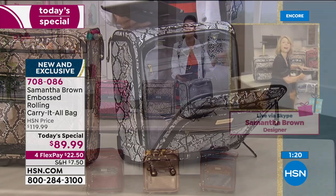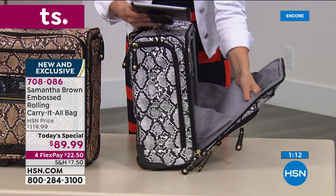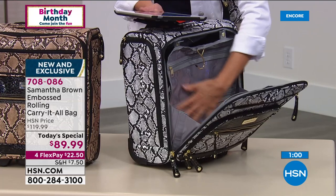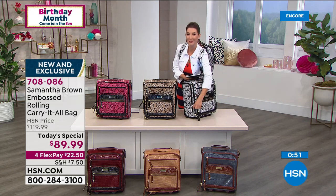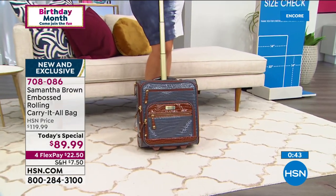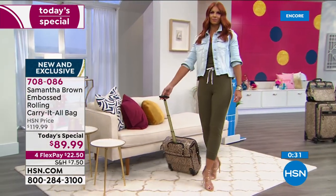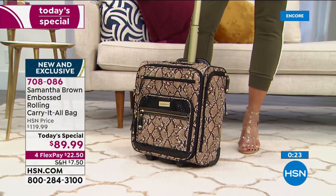Everything is right there at your fingertips — you don't always have to lay it down and open it all up. Let's read some reviews from Facebook. Marie has many pieces in burgundy croco. Jackie just purchased the black and white python and can't wait to get it — she also has the burgundy croco. Cheryl has had her underseater for years and takes it everywhere — airplanes, weekend trips. Fran loves the luggage and wants to know if the peacock croco is coming back.